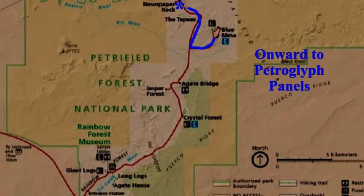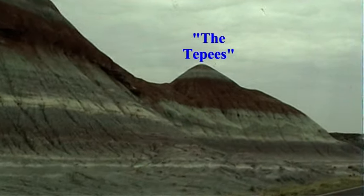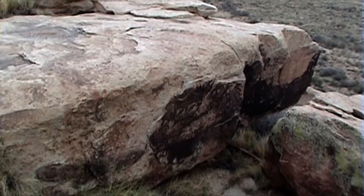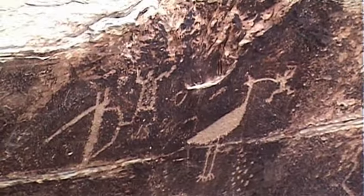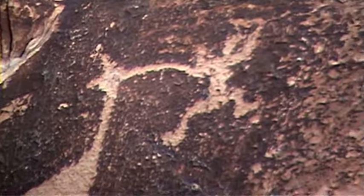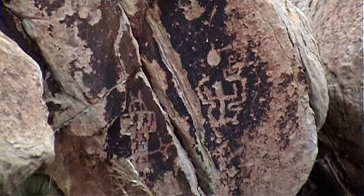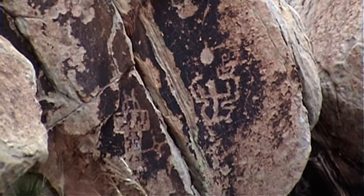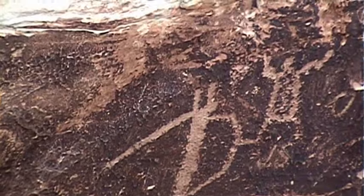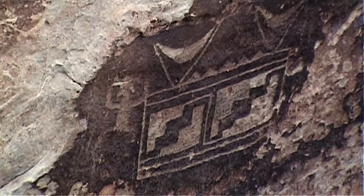Passing the Bentonite tepees, it's onward to the ancient petroglyph site. Human history of the Petrified Forest dates back thousands of years. The Puebloans, who lived here 2,000 years ago, left behind this rich array of petroglyph rock art.